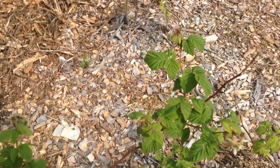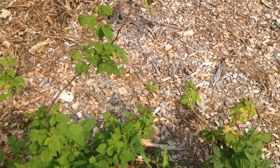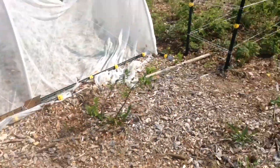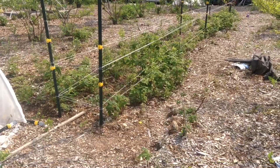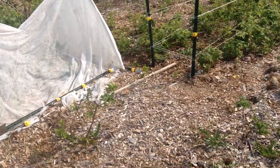I bought two different kinds so that I could harvest early, middle, and then we'd have a little break — which is when we harvest blueberries — and then in the fall we'd harvest again. That was the plan, at least that was the hope.